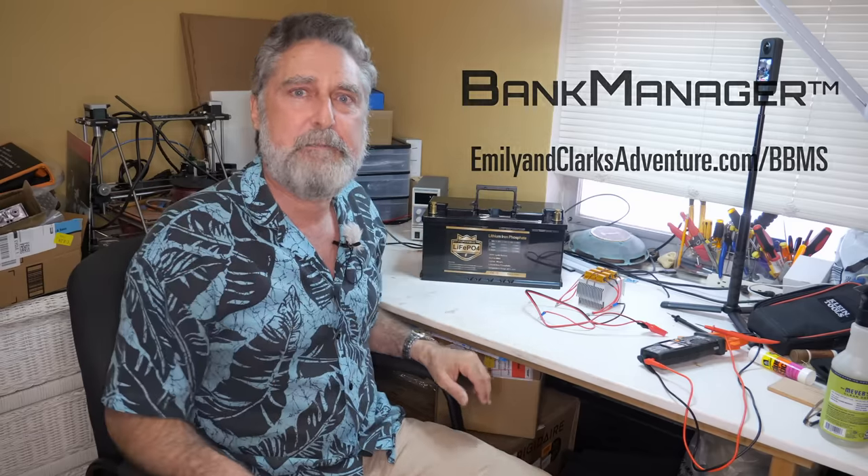Hi, I'm Clark from Temptress. I've been known as a guy that knows a bit about charging batteries. I've developed something called the Bank Manager, which lets you bring lithium into your existing lead-based system.